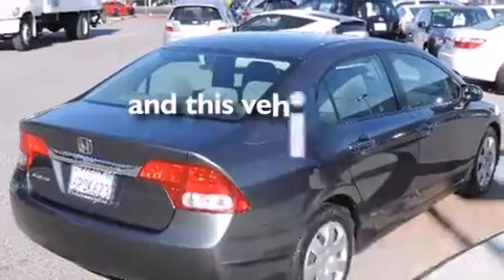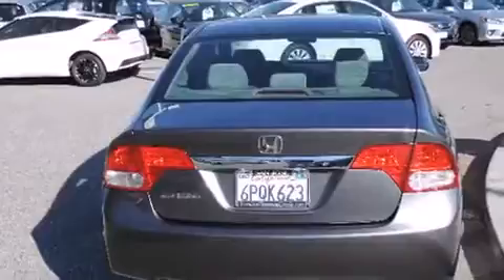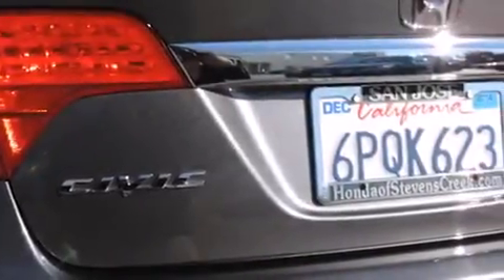This vehicle has fewer than 9,000 miles on the odometer. With an EPA estimated rating of 36 miles per gallon on the highway, this automobile helps leave money in your pocket where you want it.